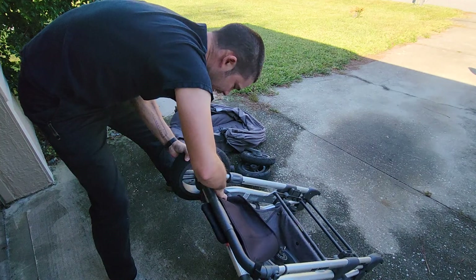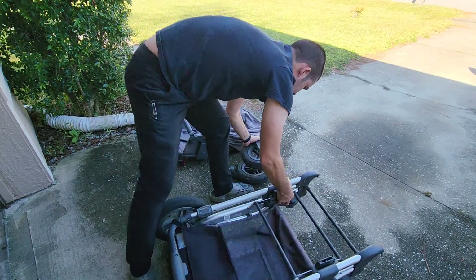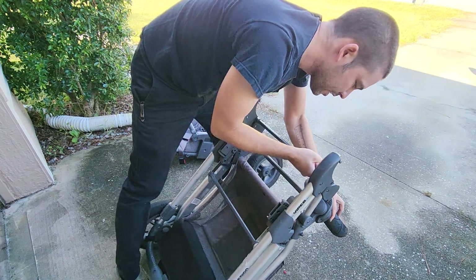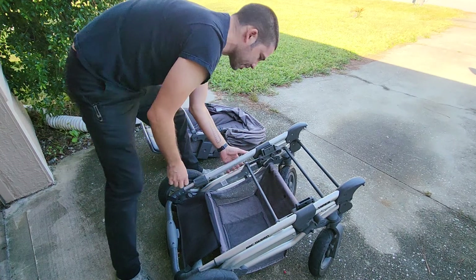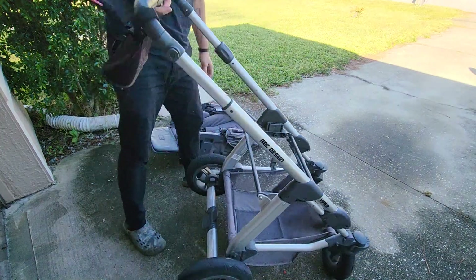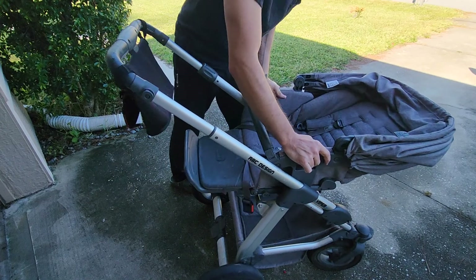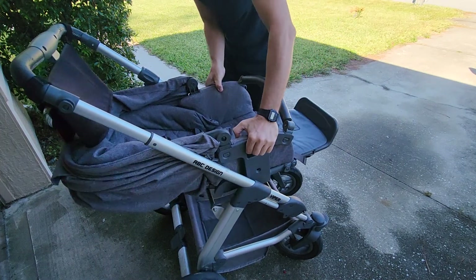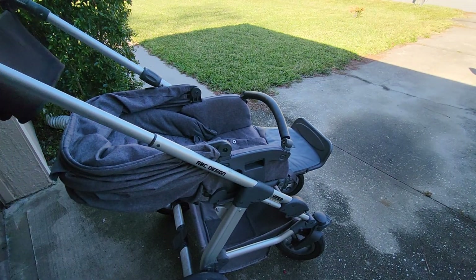The wheels go back on easy — you just push them in and they click into place. To bring the stroller back up, there's a tab right there — pull the tab out, lift up, snap it into place, and set the hood back on. By the way, the handle can also be rotated so you can have it in a different orientation, though we almost never used it like that.